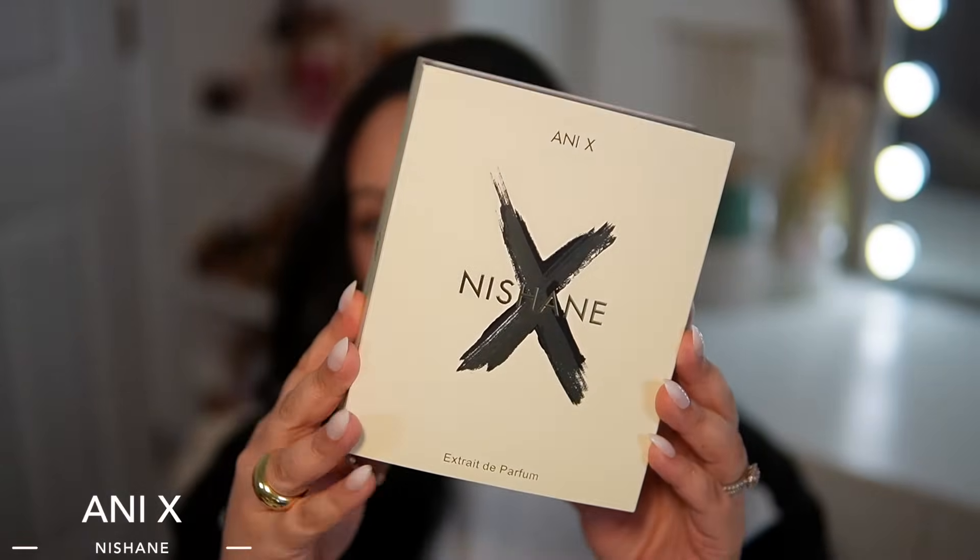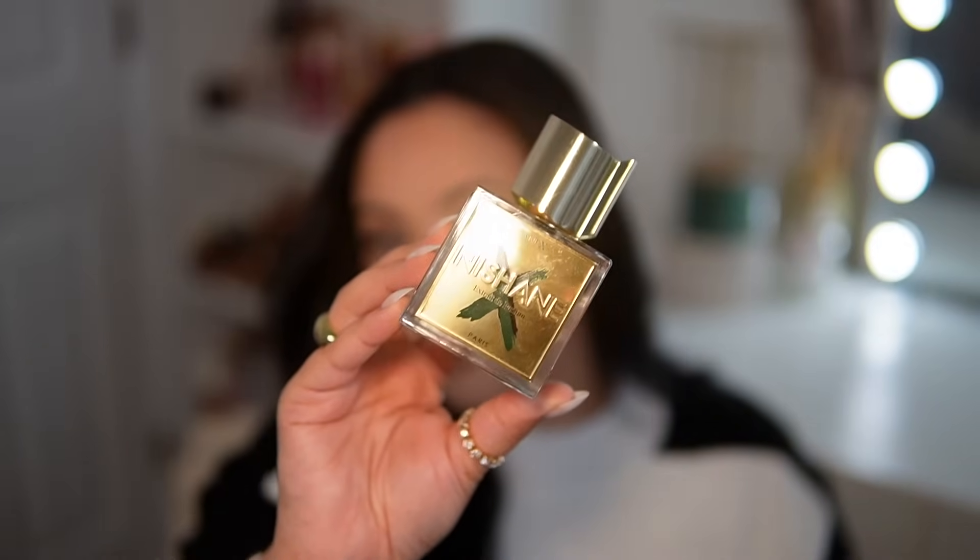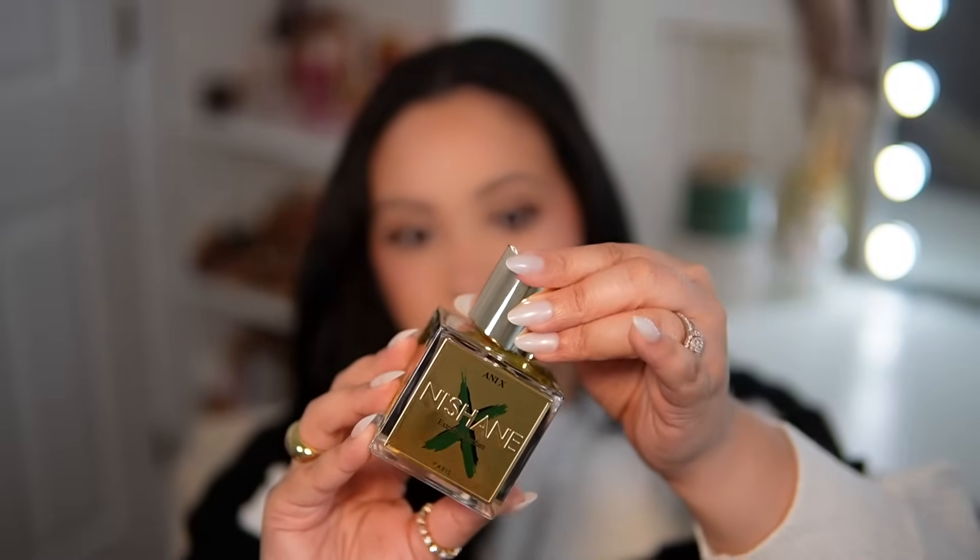This next one I was super excited about, but now that I have it, it's reminding me of a fragrance I previously didn't like, which is a little sad. I'm not going to be quick to get rid of it — I'll let it sit in my collection. This is Nishane Ani X. I did have a dupe version of the original Ani and I liked its cozy, warm vanilla quality, but there was always something slightly masculine about it. The packaging is stunning and the bottle is absolutely beautiful and heavy — I love it.